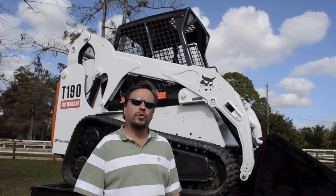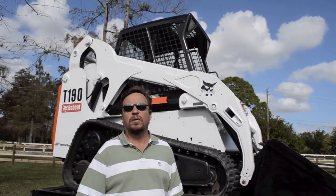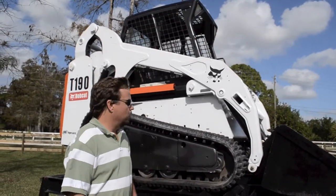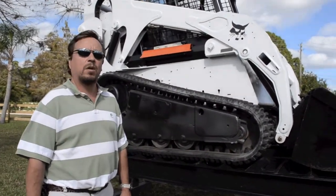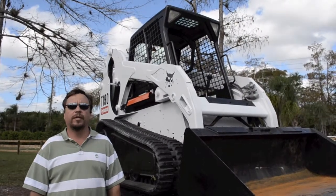This has just been serviced. It has brand new OEM filters. The fluids have been changed and it's ready to go. It also has brand new tracks. They've just been changed along with the sprockets. The overall condition of the undercarriage is in really nice shape.